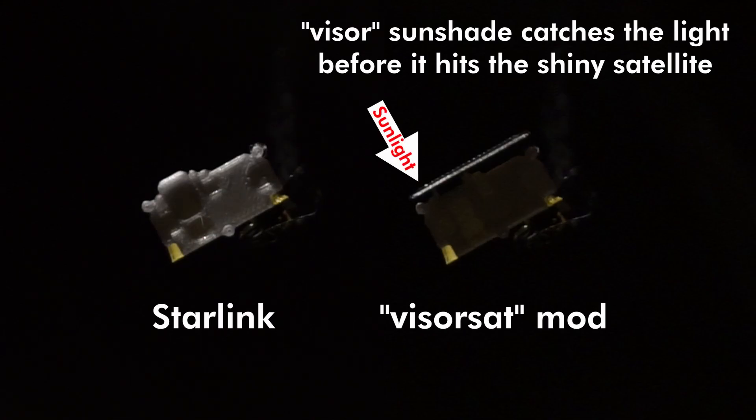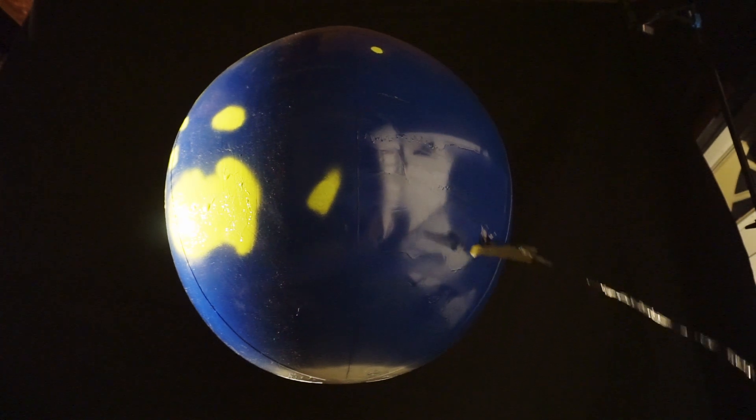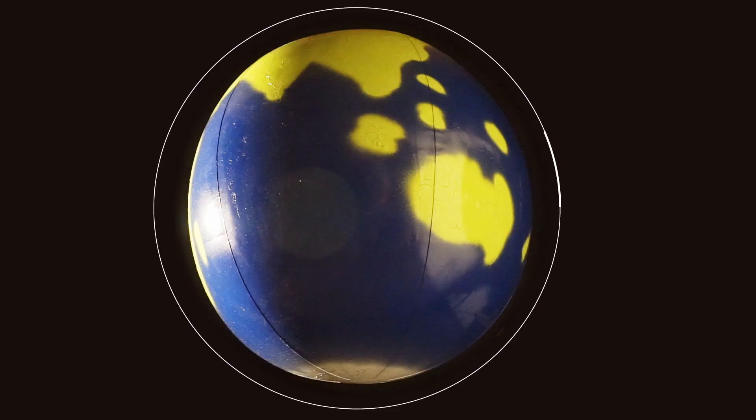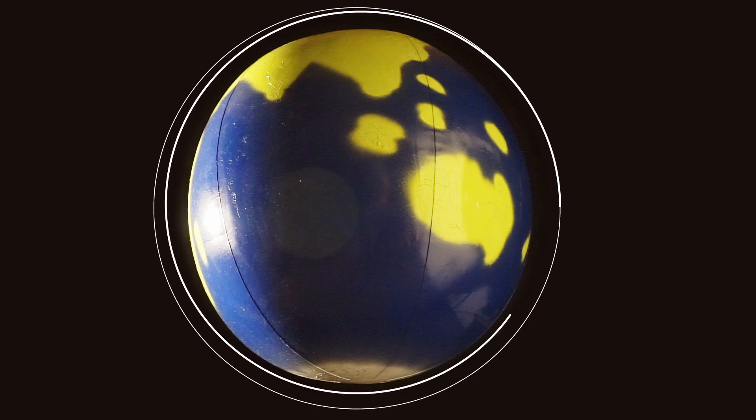That leaves roughly 500 of these satellites currently in orbit with minimal reflection mitigation. But the good news is that so close to Earth's surface, these satellites will actually experience just a little bit of atmospheric drag. So over a few years, their orbits will decay and they'll get replaced by newer, darker satellites.